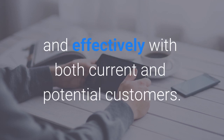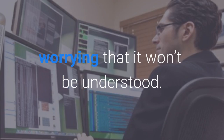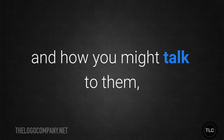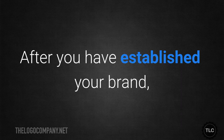If you offer a tech service to IT professionals, you can use industry jargon without worrying that it won't be understood. However, if your primary customers are home computer users, then you'll need to take that into consideration. Spend some time thinking about who your audience is and how you might talk to them, and then use that voice consistently in your marketing.